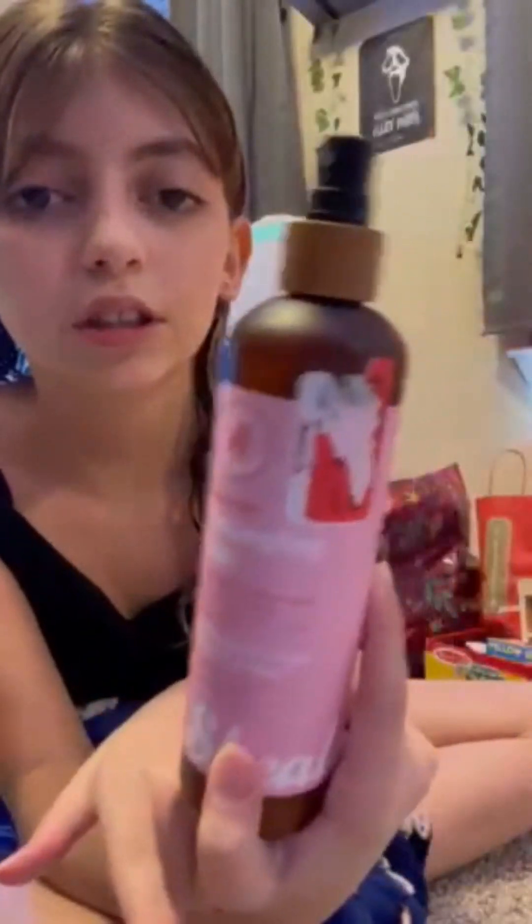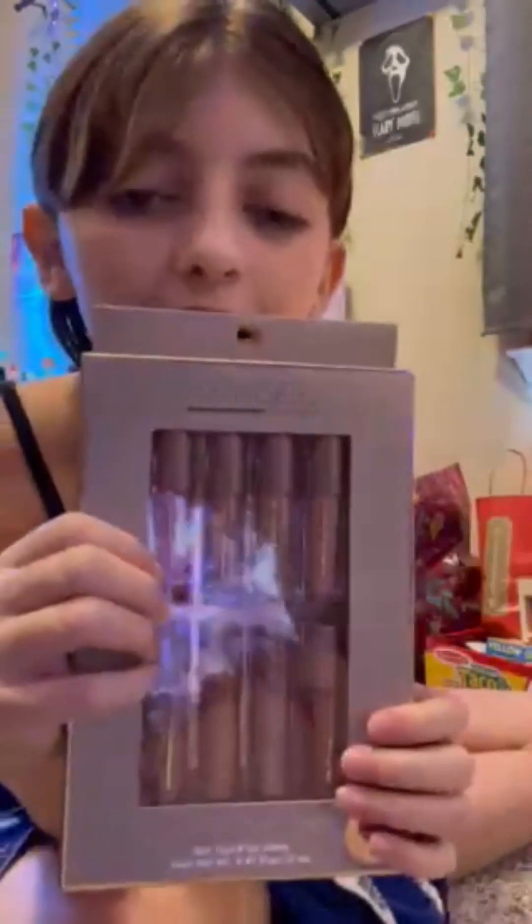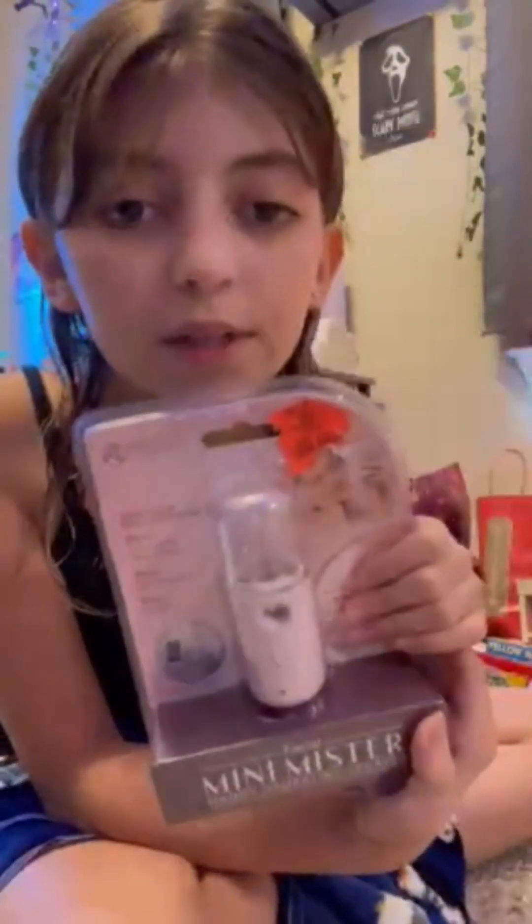And then I got this Detangling Milk Spray for my hair. And then I got this Lip Gloss Set. And before you all say I'm spoiled, I'm just the only child in the house, so I got a lot of stuff. I got this Face Mist where I can put water in and then spray it on my face — that is kind of skincare.